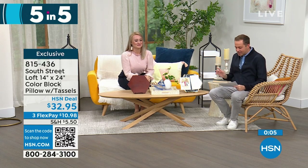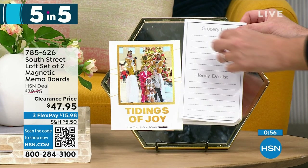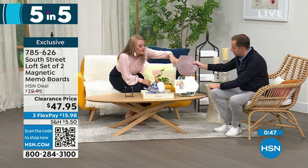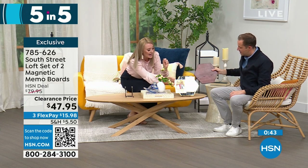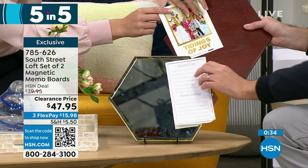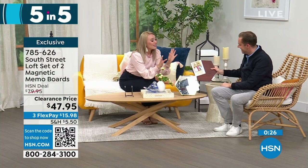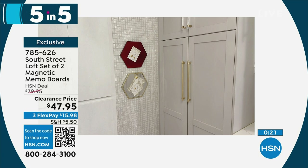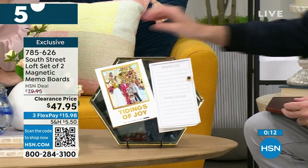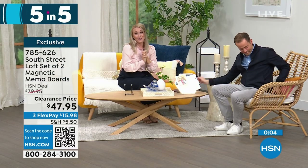Second of five: the South Street Loft set of two magnetic memo boards. Both the wood-tone and mirror-tone are magnetic — you can put sticky notes, to-do lists, or invitations on them. Fantastic for a cubby, teacher gifts, cubicle, or your mom office command station. They look beautiful and glamorous rather than industrial. Stephanie uses them in her kitchen for recipes and as a mirror in her office — very functional and decorative.